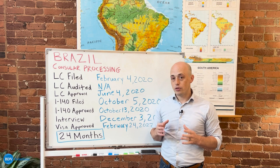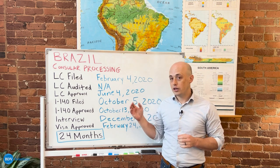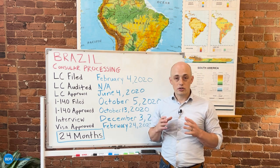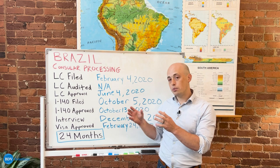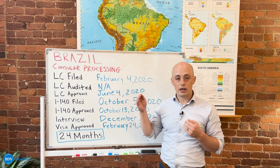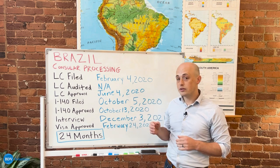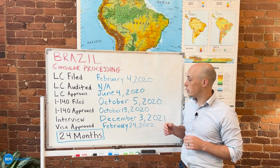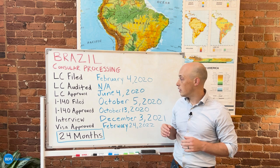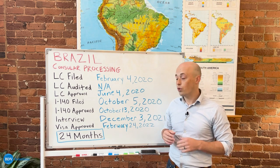Like every EB-3 unskilled process, we begin with the filing of the labor certification, or the LC, with the Department of Labor. The LC is a form sent to the Department of Labor to show that your sponsor has taken all of the appropriate steps to be able to sponsor your green card. This person's LC was filed in February of 2020, did not receive an audit, and was very quickly approved in June of 2020 — a processing time of only four months.